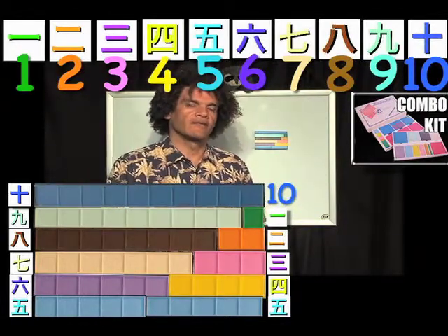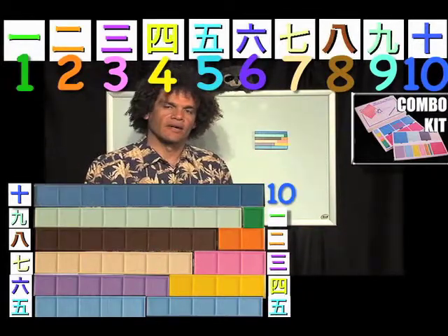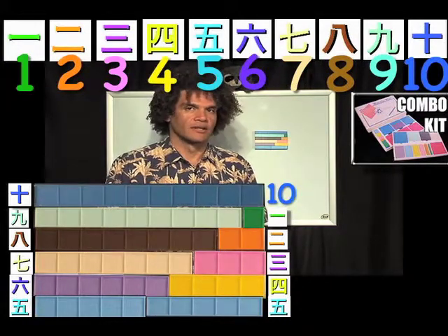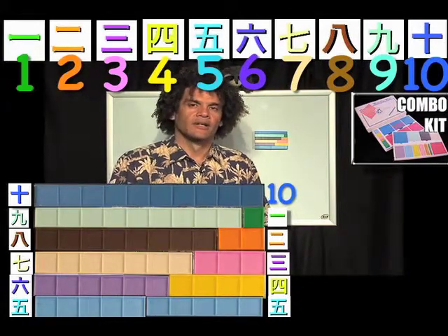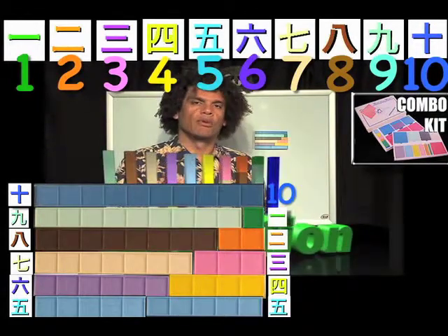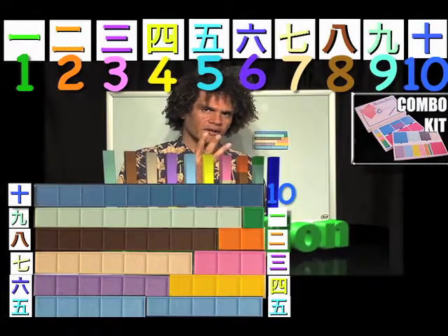We need to have these concepts understood and readily available to the child's mind, so that later on, when we teach subtraction — and you'll see other things, like problem solving and so forth — they have no problem understanding what they need to do. And they don't have to count on their fingers.